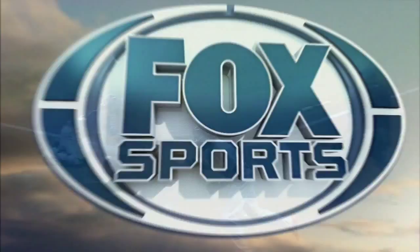All right, check it out here. Watch this — now he's going to slide into third. That allowed him to push off a little bit too.